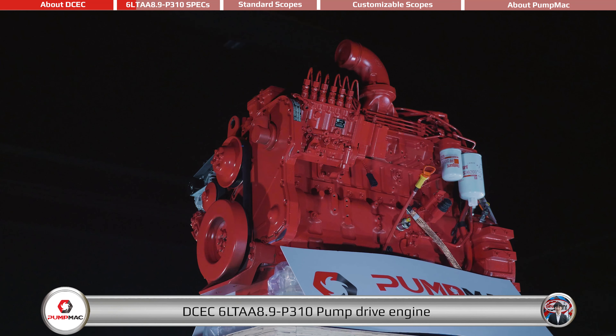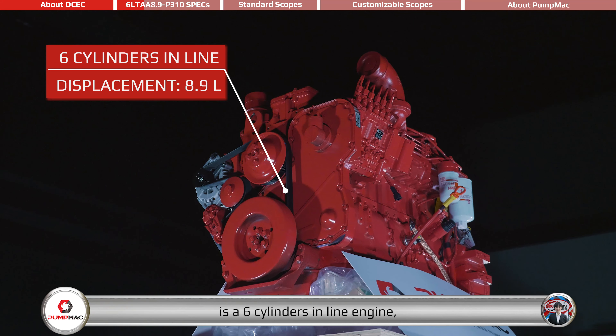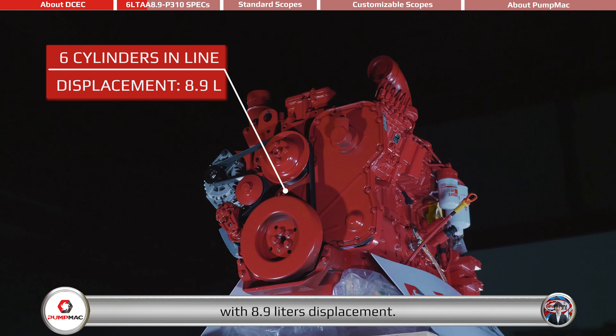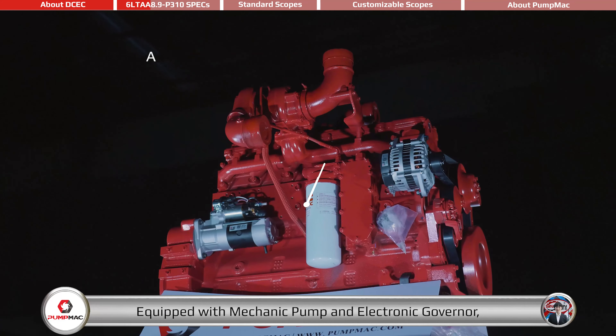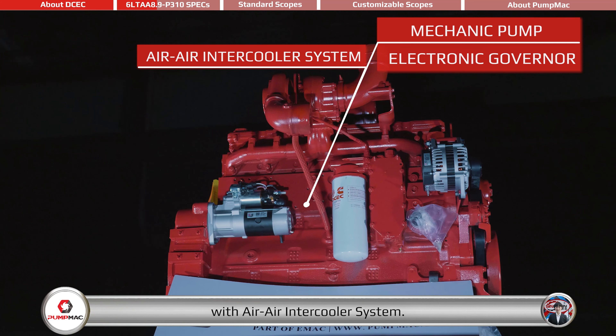The DCEC 6LTAA 8.9-P310 pump drive engine is a 6-cylinder inline engine with 8.9-liter displacement, equipped with a mechanical pump and electronic governor, with an LL intercooler system.